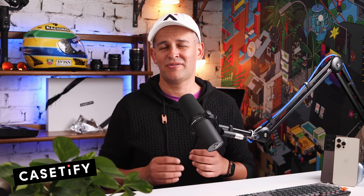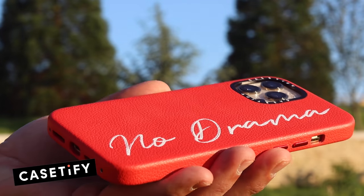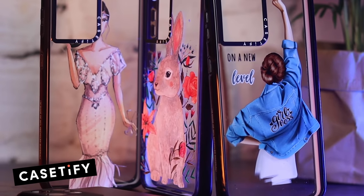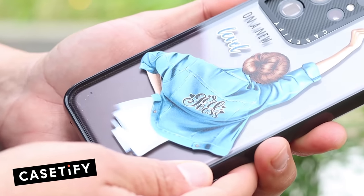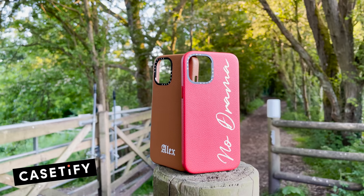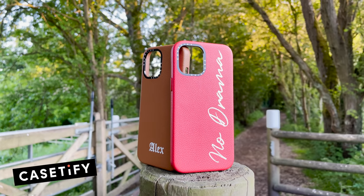And talking about great deals, this is where today's sponsor Casetify comes in. When you spend over a grand on a device, you want to make sure it's well protected. Casetify makes these beautiful protective cases for all of the Samsung phones going back to the S9, and all of the iPhones too. And the best thing for you — they are kindly giving all of my viewers 15% off right now.